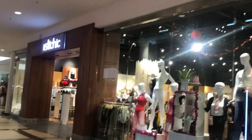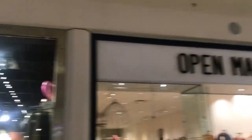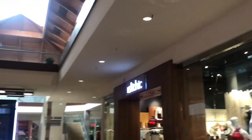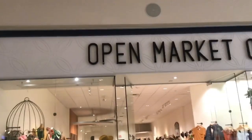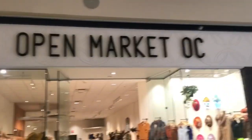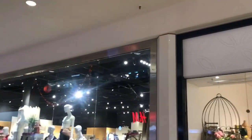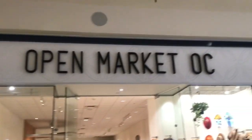I don't really go to Brea Mall that much unless I really have to, so I don't have many memories here. Around this area I remember it used to be a Disney Store, but unfortunately like many Disney stores they've all closed down except the ones at Disneyland or Downtown Disney. I did a video on the Disney Store closing at Brea a couple months ago — I think it was 2020 or 2021 — you can check that out on my channel. Now I think it's an Open Market OC, or it could be a Stitch — it was kind of a big space with a princess castle right in the middle.